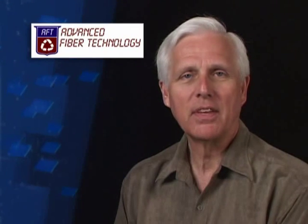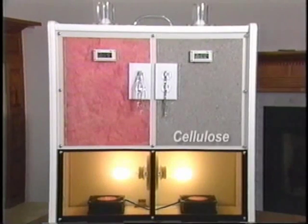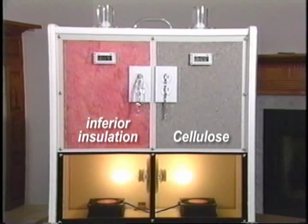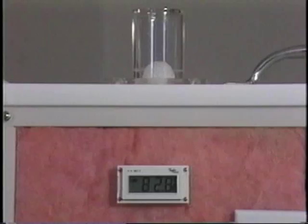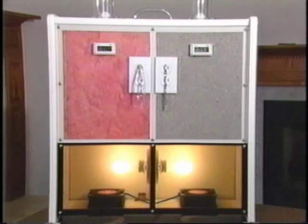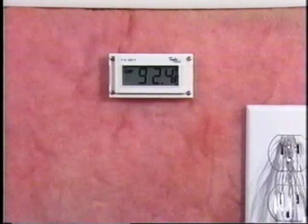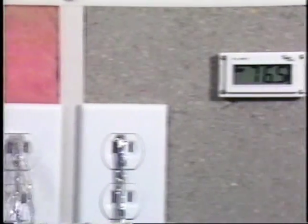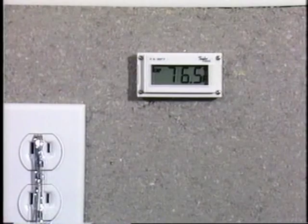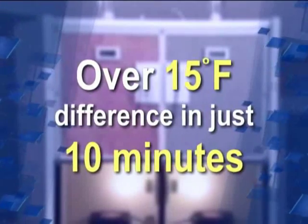Let's take a closer look at the performance factors of cellulose insulation. This display demonstrates the superior insulation properties of cellulose insulation. On the right is cellulose; a different insulation is on the left. A 60-watt light bulb simulates a heat source, and heat is blown upward by a fan. Both sides begin at 74.5 degrees Fahrenheit. After just 10 minutes, the thermometer on the other insulation has reached 92.4 degrees Fahrenheit, while the cellulose insulation thermometer reads 76.5 degrees Fahrenheit — a difference of over 15 degrees Fahrenheit in just 10 minutes.